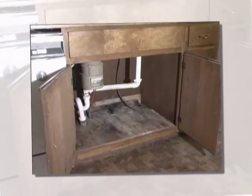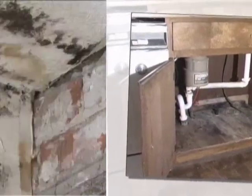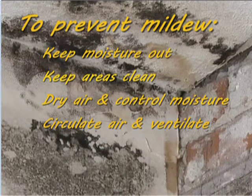Mold does not need light in order to grow. To prevent mildew: keep moisture out, keep areas clean, dry the air and control moisture, circulate the air and ventilate. All of these items are related. Here are some examples of what you can do.